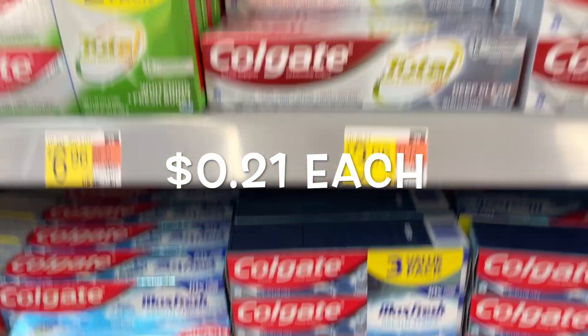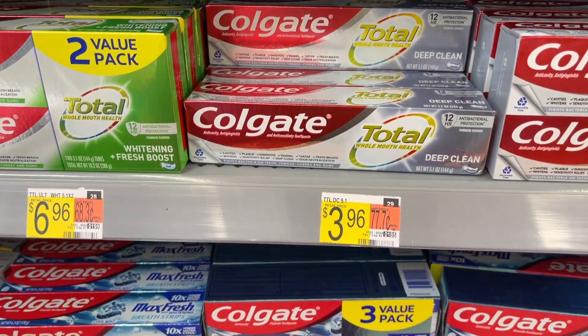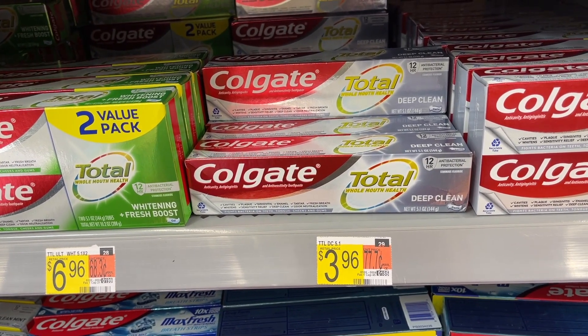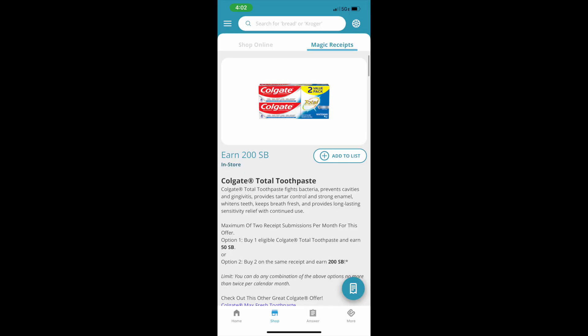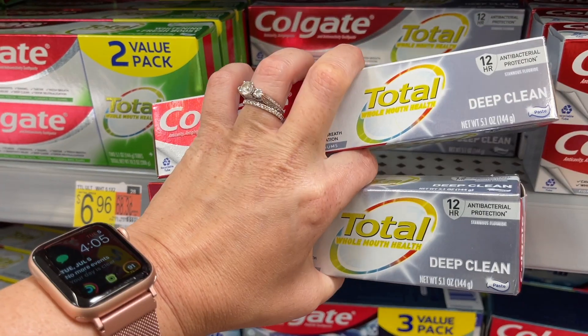I tried to do the Colgate deal on the Max Fresh with the Coupons.com offer, but it didn't attach — it's just not there anymore. So I'll be getting the Colgate Total instead. This is an all-digital deal: pick up two Colgate Total at $3.96 each for a total of $7.92. Submit to the Coupons app for $4 back — make sure you scan in the store to activate it — bringing the total down to $3.92. Then submit to Swagbucks for $2, and Fetch gives back 1,500 Fetch Rewards (about $1.50), making both just $0.42 each, or $0.21 each.